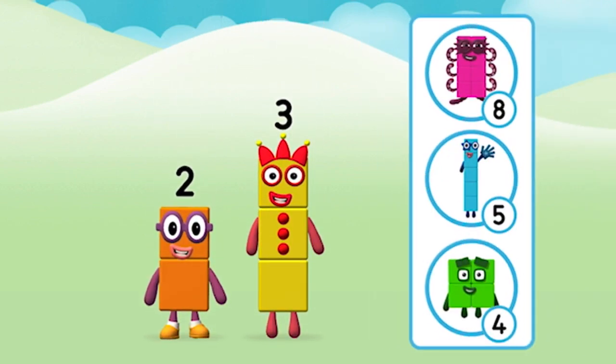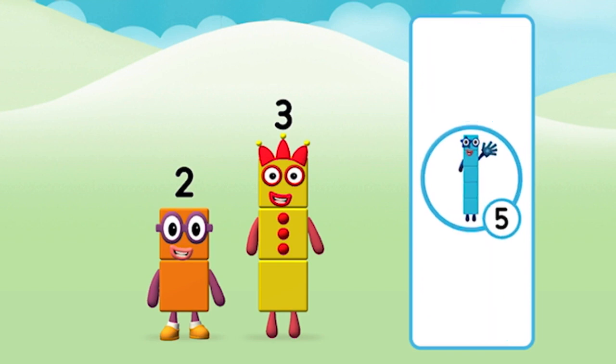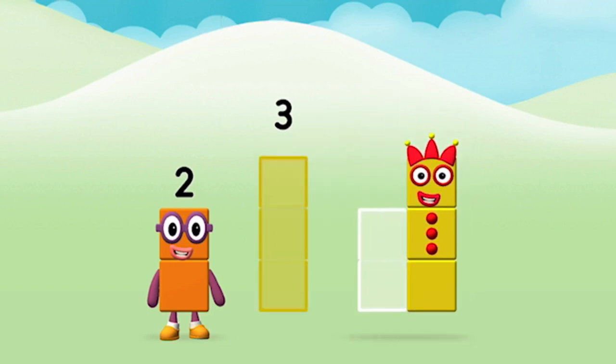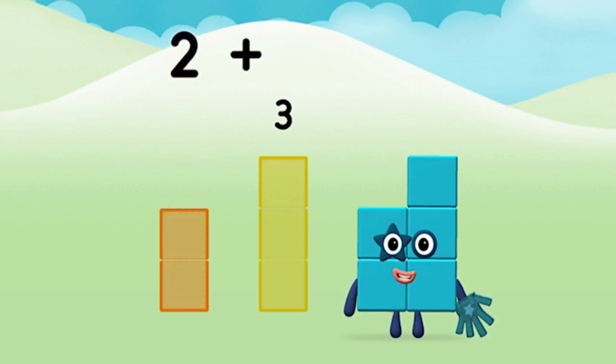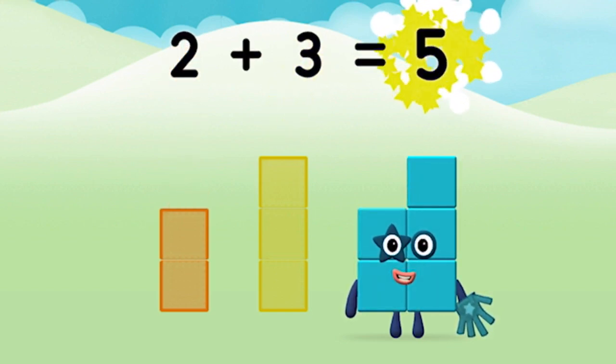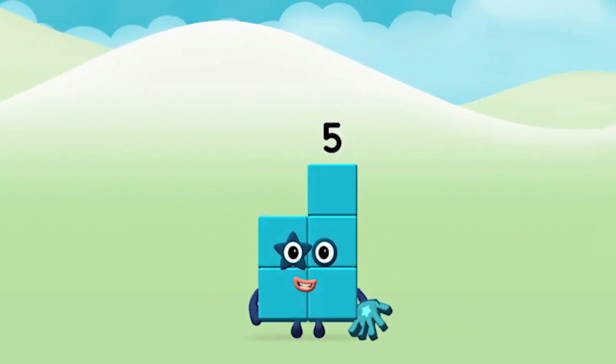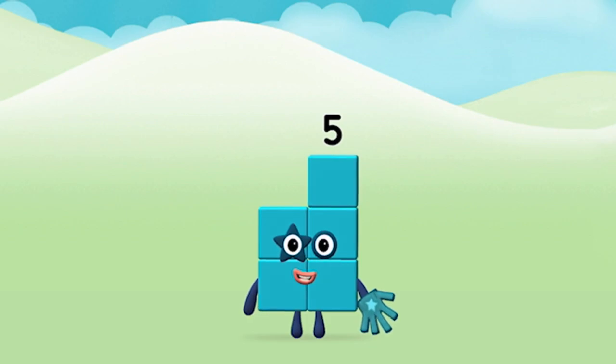What number block will you make when you add these two number blocks together? That's the correct answer! Now can you add the number blocks together? Two plus three equals five! Marvellous! You made number block five!